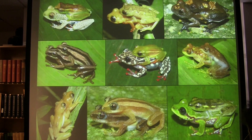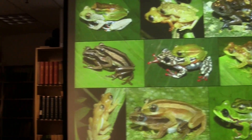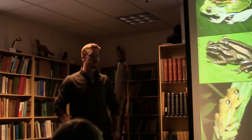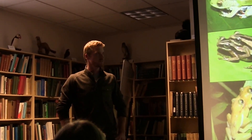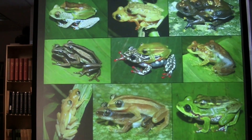Sexual size dimorphism is really a composite character — the result of the combination of both male and female body size. What we're really interested in are the selective forces driving body size evolution in each sex independently, and figuring out how that contributes to this composite character. Before jumping in, I want to describe what we know about sexual size dimorphism for frogs more generally.